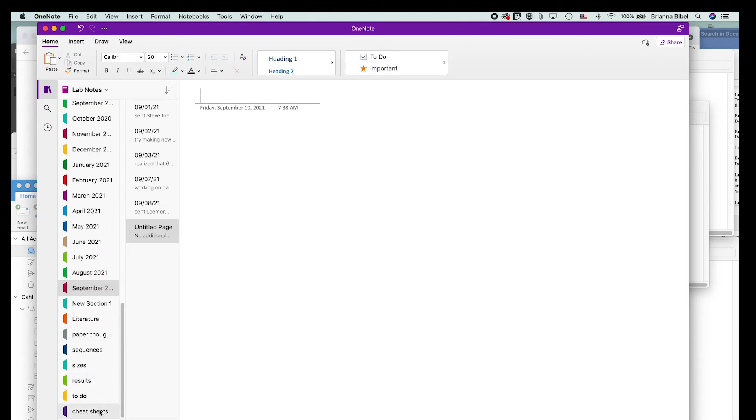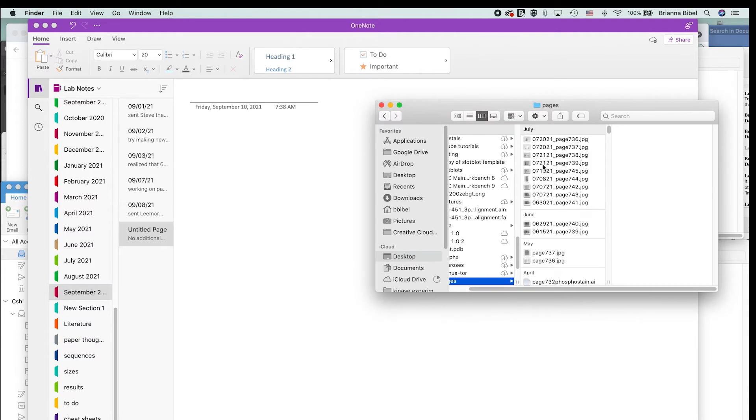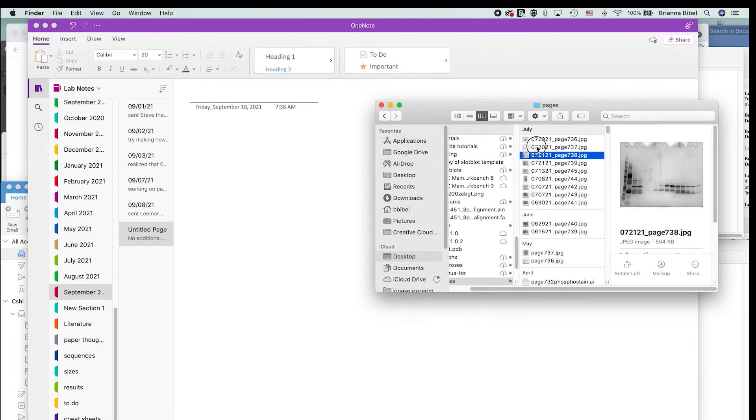I also have cheat sheets with key formulas, procedures, and recipes for making various buffers. For SDS-PAGE gels specifically, I started keeping track of them early on with numbers and dates — I save them with a number and a date so I can easily cross-reference and go back to see all my purifications: which ones were successful, which weren't, and which proteins expressed well.